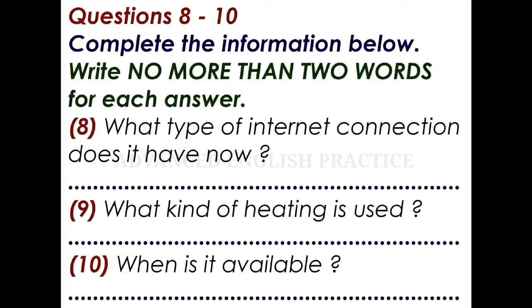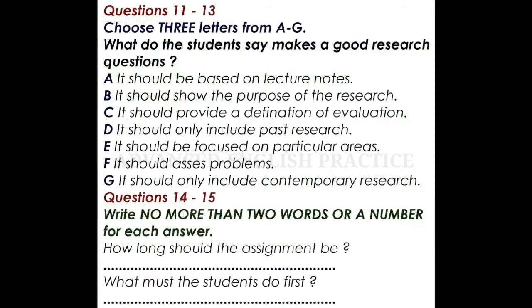That is the end of part one. You now have half a minute to check your answers. Now turn to part two. First, you have some time to look at questions 11 to 15.